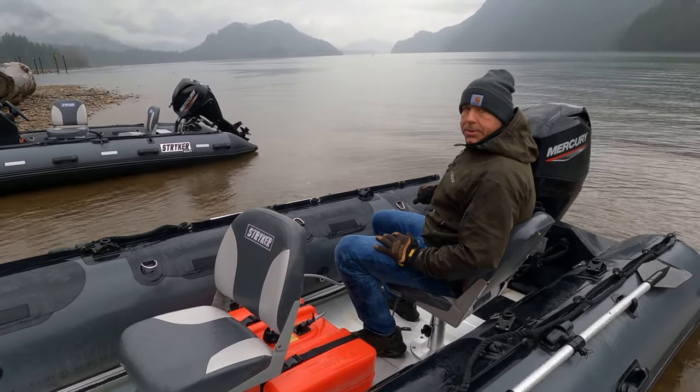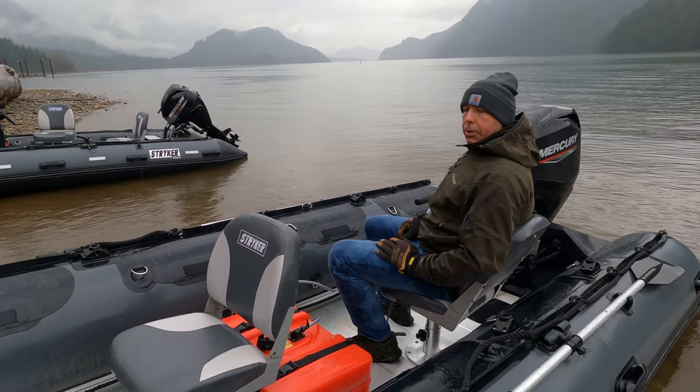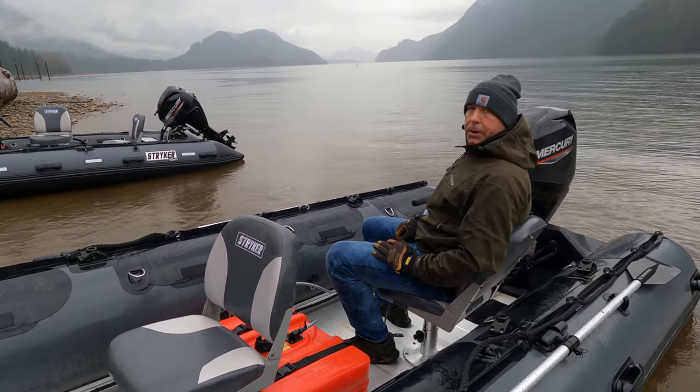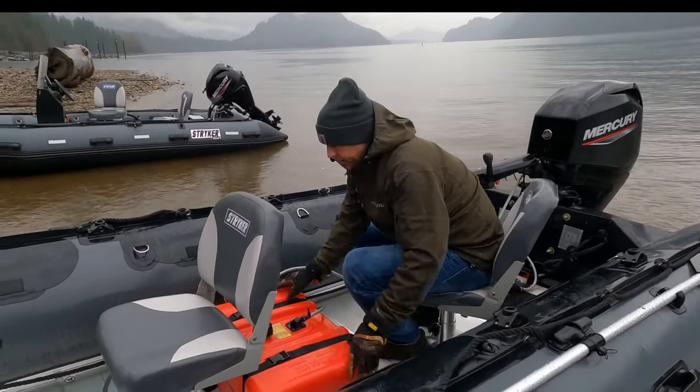This front seat also works as a rowing station, so you can get up the river how you like with the jet, and then spend the day floating down, viewing wildlife, fishing, trolling, or whatever you like.